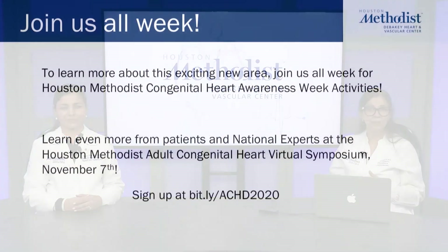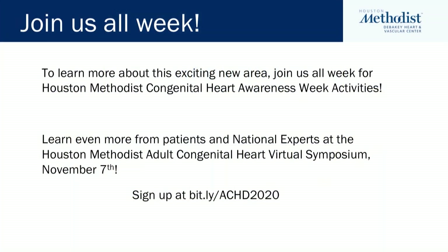We are frequently encountering more patients with adult congenital heart disease. Childhood murmurs should not be ignored — it is imperative that a referral is made to an adult congenital heart disease specialist in a timely manner. This case highlights our ability to care for a very complex patient with a multidisciplinary team. At Houston Methodist Hospital, we have a full spectrum of cardiovascular services available. Join us all week for Houston Methodist Congenital Heart Awareness Week activities, and join us at the Houston Methodist Adult Congenital Heart Virtual Symposium on November 7th.